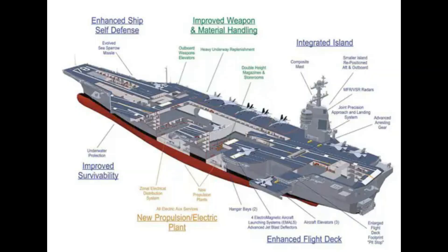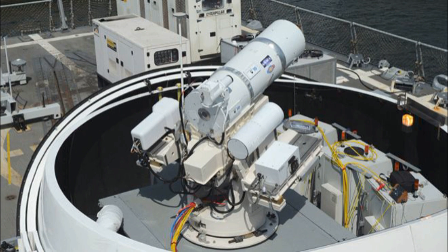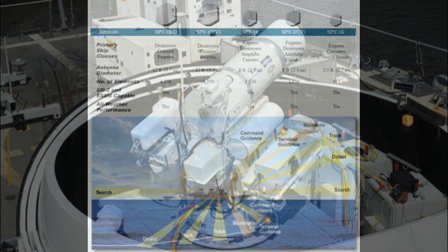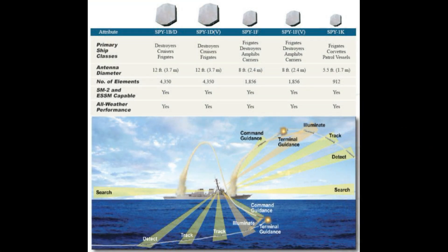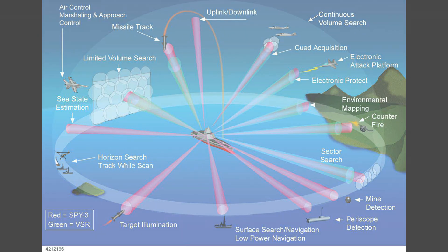The Ford class is equipped with angular hull designs, radar-absorbing materials, and electronic signature management systems. Together, they work to reduce the ship's radar cross-section, making it far more difficult for adversaries to detect despite its size. This revolutionary stealth technology is the first of its kind on a ship of this scale, allowing the Ford to blend into the vast oceans, virtually undetectable.